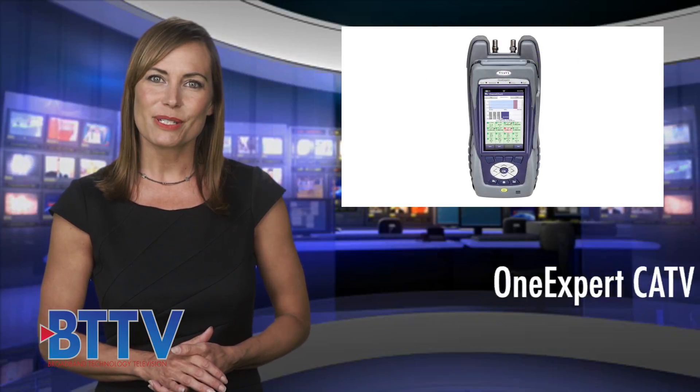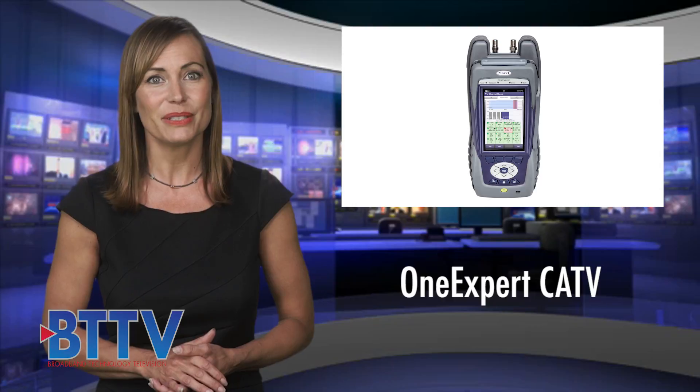VIAVI's OneExpert CATV meter platform is the first meter with a built-in DOCSIS 3.1 modem to enable complete and simple DOCSIS 3.1 physical and service analysis.